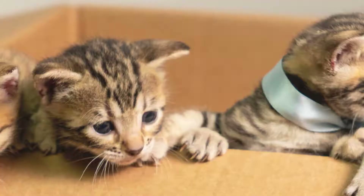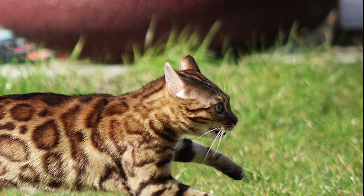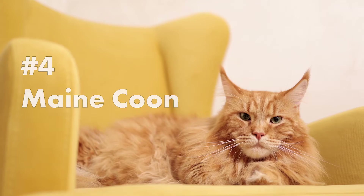Two is better than one. Bengals thrive on constant interaction, hence it would be better to keep them in twos. Bengal cats are natural hunters. Their predatory instincts run deep. These cats are avid and skilled hunters, just like their leopard ancestors.